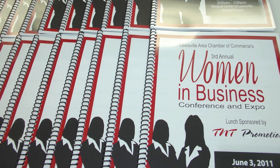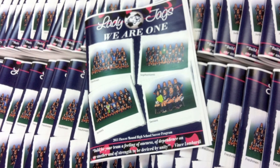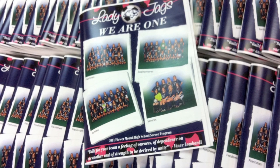We also offer finishing options for professional polish, with stapling, hole punching, folding and booklet making for presentations, brochures, reports and newsletters.